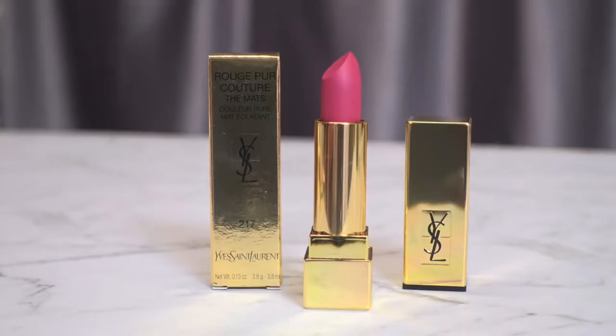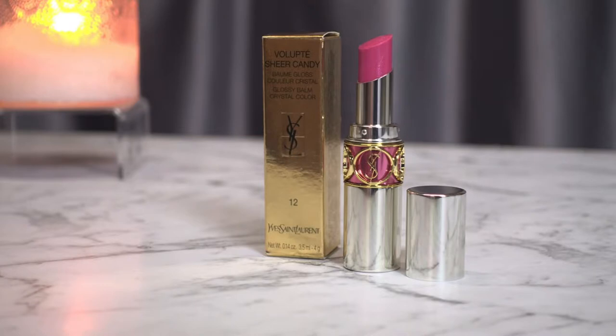The first product for lips is the Rouge Pur Couture, and this is shade 217 — it is a rosy pink. The second lip item is the Volupté Sheer Candy. It's a lip balm and I've got this one in shade 12.